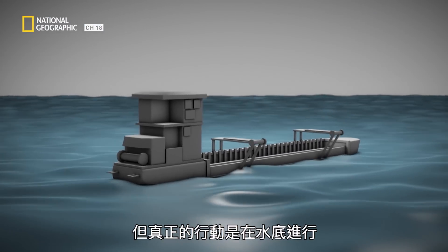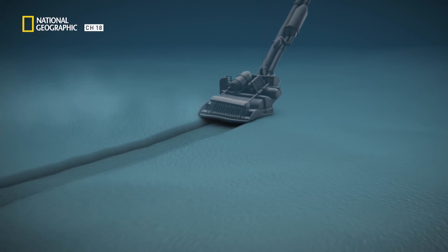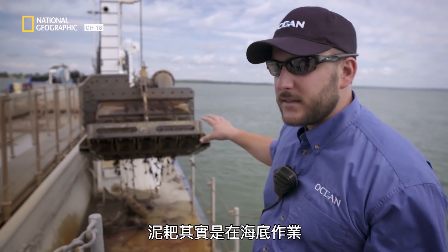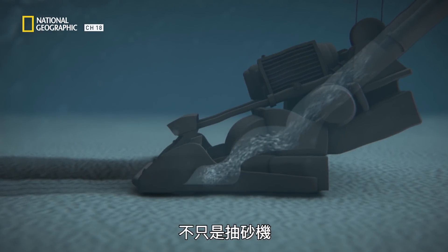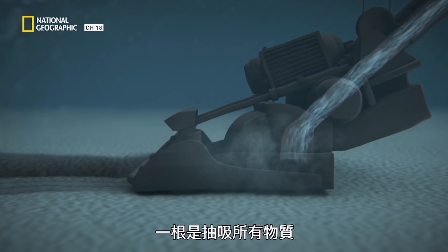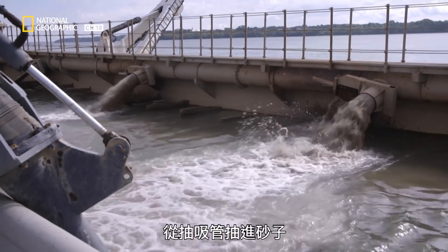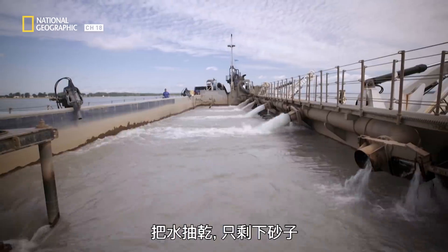The real action happens under the water, 11 meters below the surface. Connected to the long suction pipe is the ship's most important asset: the drag head, which is actually resting on the bottom. It's a complex suction device that is more than just a sand vacuum — it's a sand blaster. The dredging arm is actually two pipes: one sucking in all the material, and one pushing water with high-pressure jets, called the jet pump. It breaks the material into little pieces that can be sucked in and brought on board. The sand is drawn through the suction pipe and spewed into the hopper, where the water drains out, leaving only the sand behind.